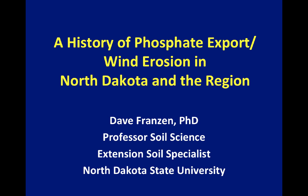This is a history of phosphate export and wind erosion in North Dakota and the region. The reason I put this together was about six years ago I received a call from the Governor's Historical Society in North Dakota and they wanted me to do a presentation on the last hundred years of fertilizer application in the state. I heard the word governor and said yes, hung up the phone and thought, what in the world did I just do? I was going to put up a chart showing fertilizer use starting around 1950 for 45 minutes. But then I began to think about the history of the state and took a different tack, and what you see here is the result of that.